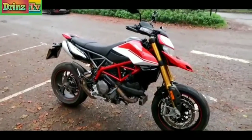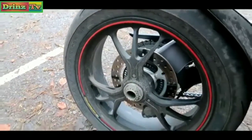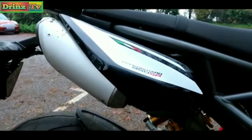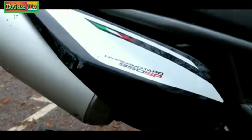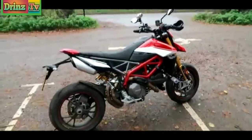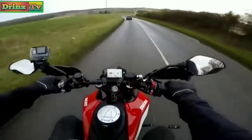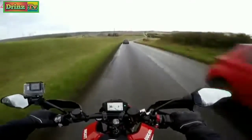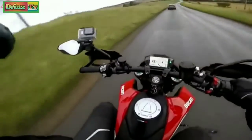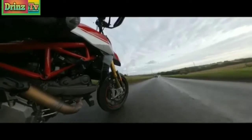Marchesini wheels — absolutely filthy, immediate cleaning required. There's the little SP logo, in case you forgot you'd bought the SP version. Let's hit the road and head home and get this thing clean. So there we go — my first little look at the gorgeous 950 SP. Absolutely love it. I will be out on this again. This is my first impressions — I've got this for two weeks. Let's just hope the weather plays well and I'll bring you my final thoughts.